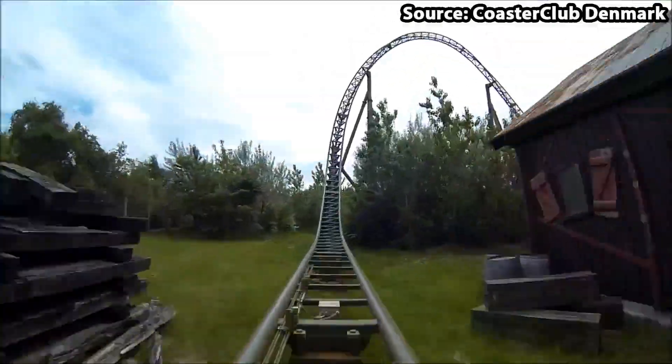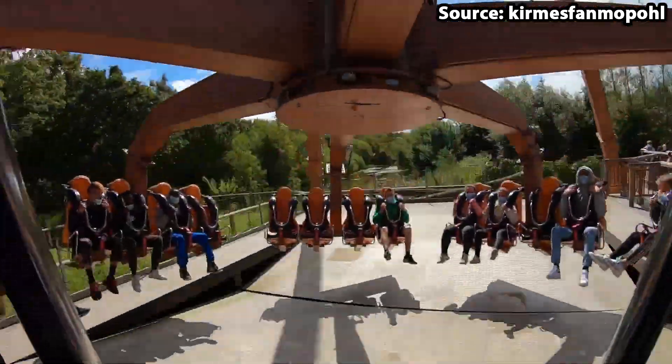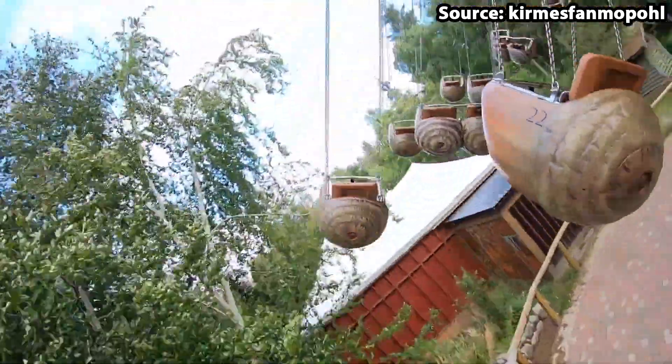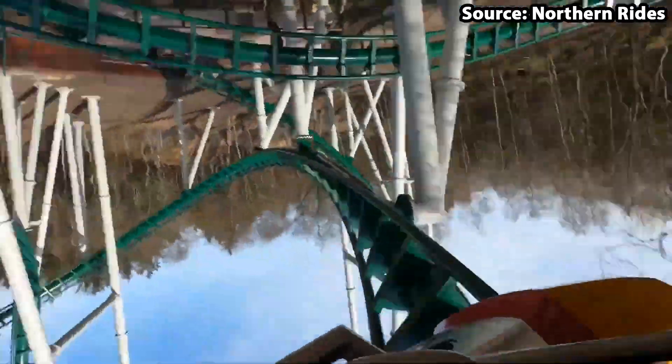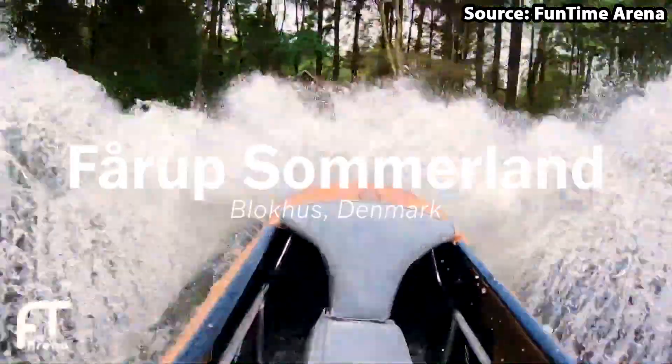Fårup Sommerland is a stunning theme park in the heart of Denmark, and with it being home to some of the world's best rides and attractions, it is easy to see why it is so popular. However, today we're going to count down the top 10 rides at Fårup Sommerland.